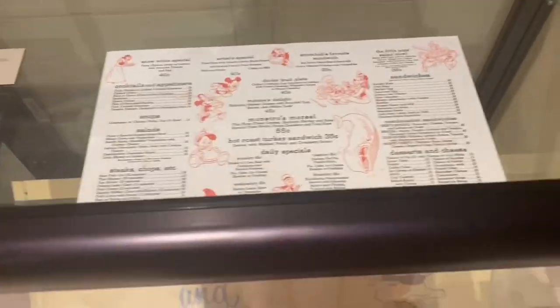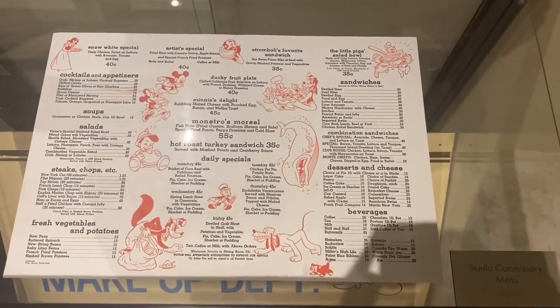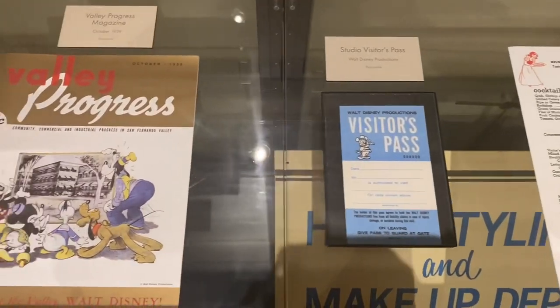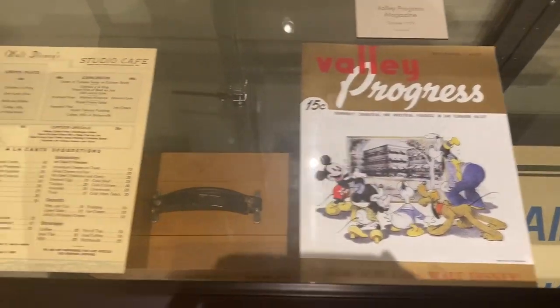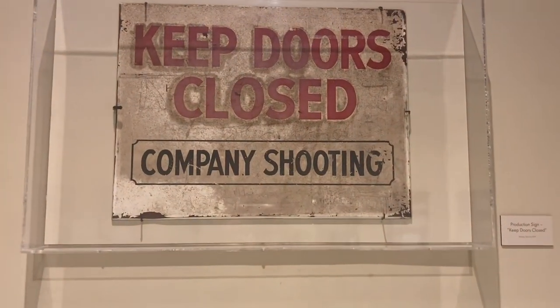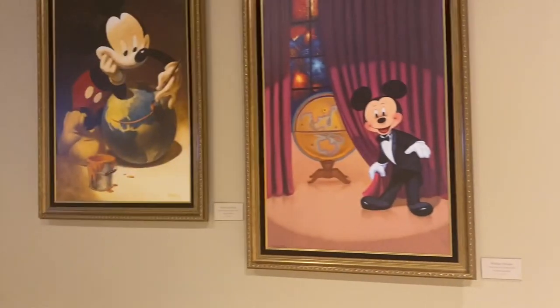There was also some more things from the Burbank studio, including some of the menus that they used to have, and visitor passes — just so much cool stuff from back in the day. Like, how cool is this 'Keep Doors Closed' sign? That's super cool to see.